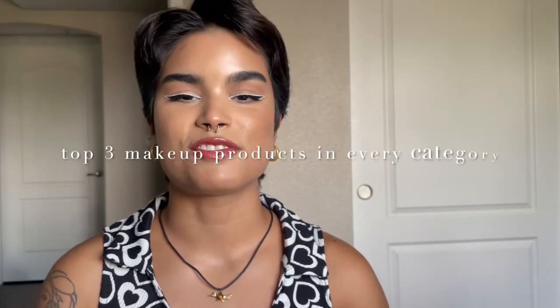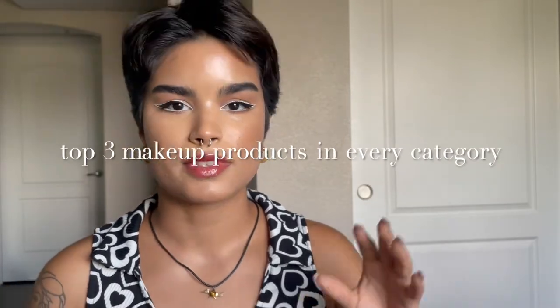Today we're going to be going through my top three in every single makeup category. I haven't 100% transitioned to cruelty-free and vegan makeup, but everything that I'm going to be talking about is cruelty-free, and everything will be linked down below in the description box per usual.